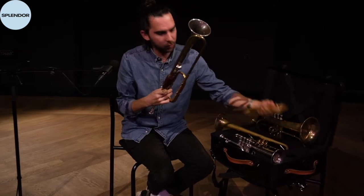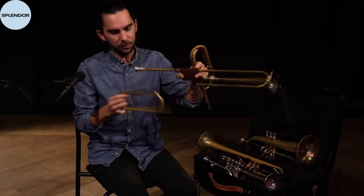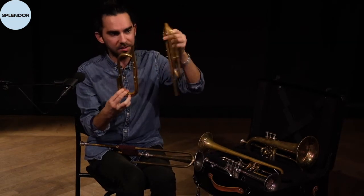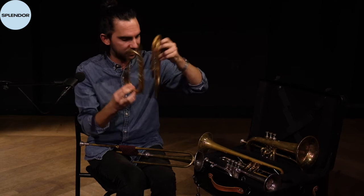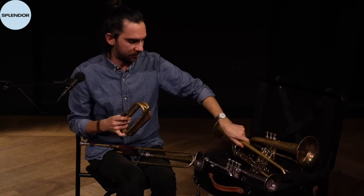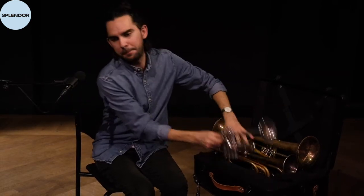You tune it differently — you have different slides for different keys. This one is now in D, and this one is slightly longer and it's in C. So there are many different keys you can choose from. That's the natural trumpet, and now we go on with the tiny little piccolo trumpet — look at it, isn't it cute?